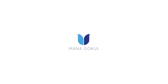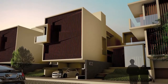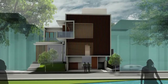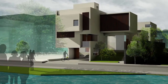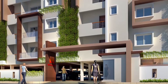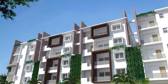Upcoming projects: MANA GOKUL, coming up with 86 exclusive contemporary-design villas built over 2.15 lakh square feet, designed to enhance living and present with all possible amenities and comforts. MANA GOKUL is built to grow into an eminent community.